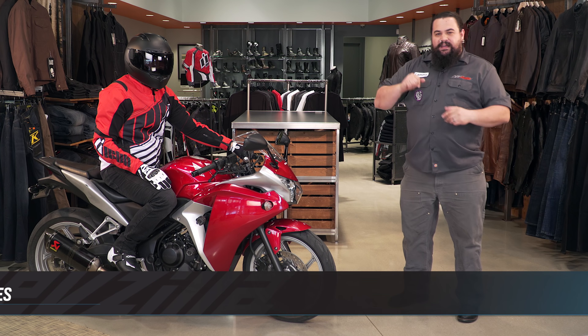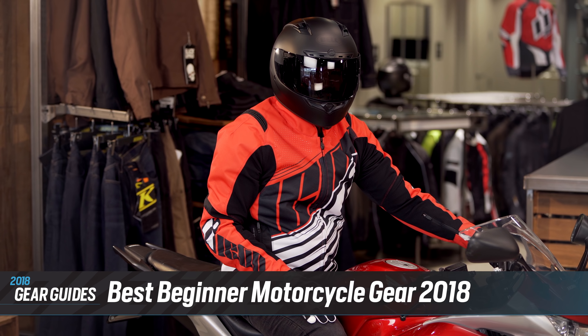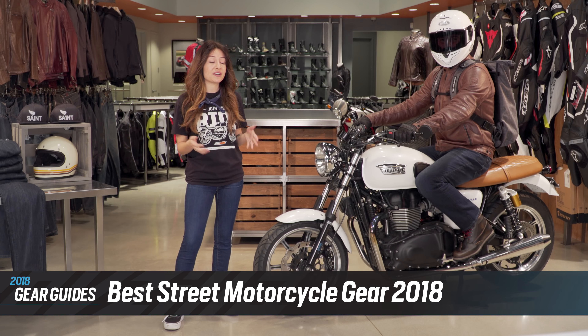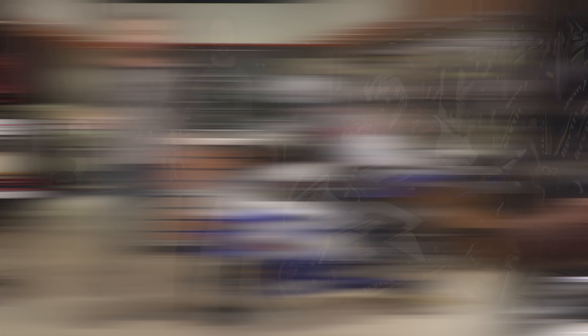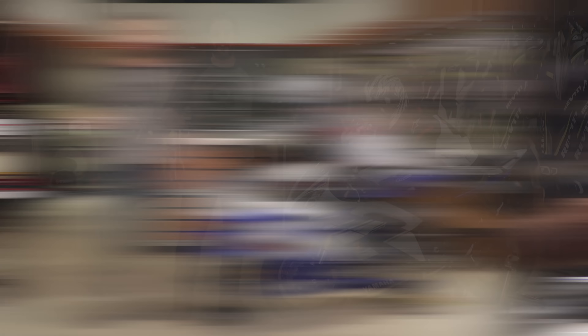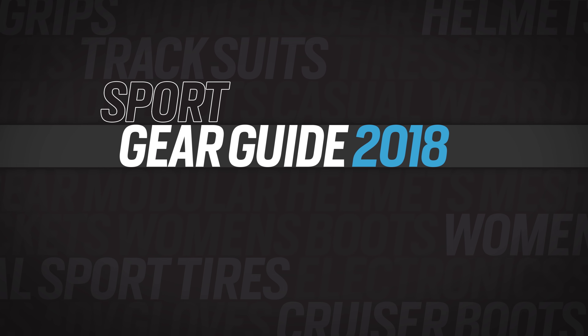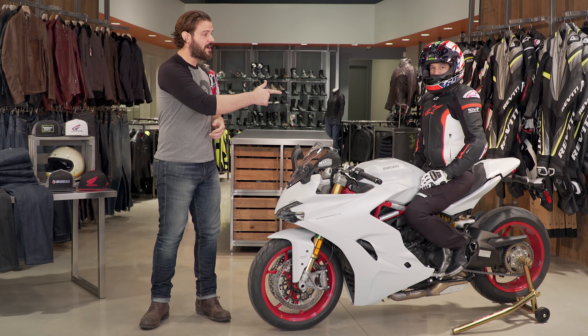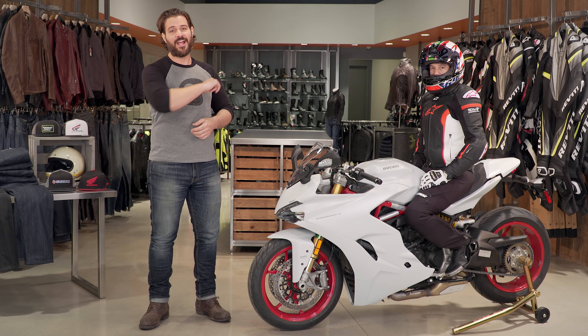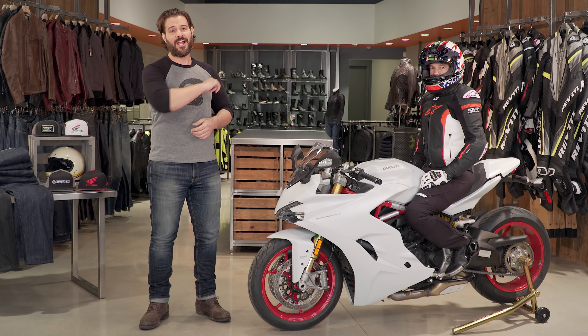We've completed the ensemble with a pair of TCX Rush WP boots and, of course, the Alpinestars TGP Plus R V2 Air jacket — try saying that ten times fast. Regardless of what you're riding, whether you're a sport rider, dirt rider, beginner, or adventure rider, make sure you check out our entire guide series where we curate the best gear available for 2018.